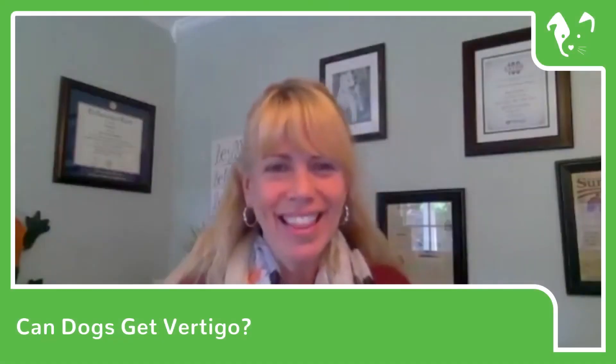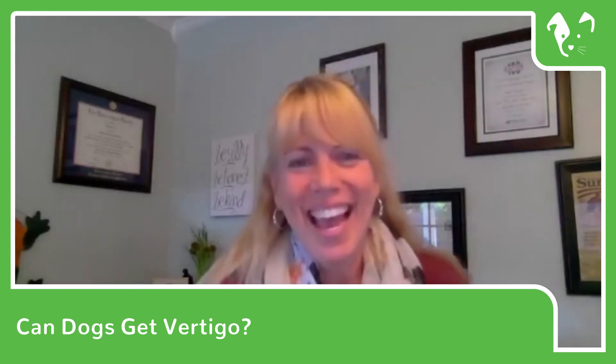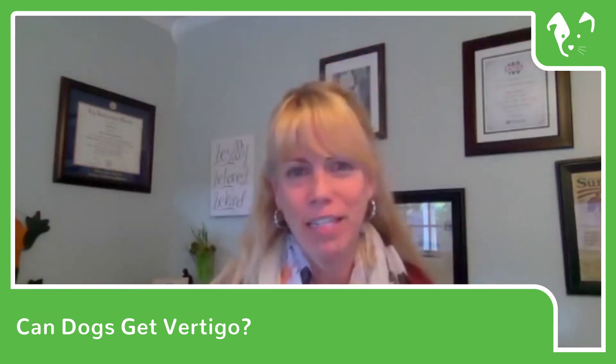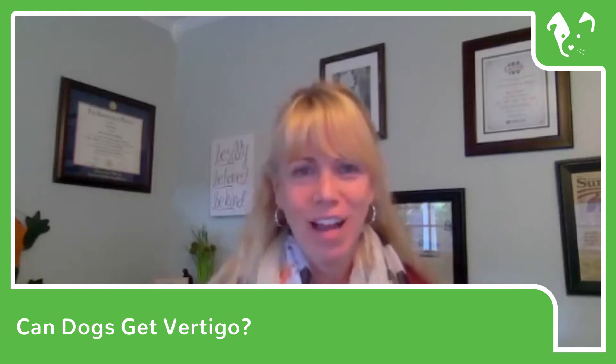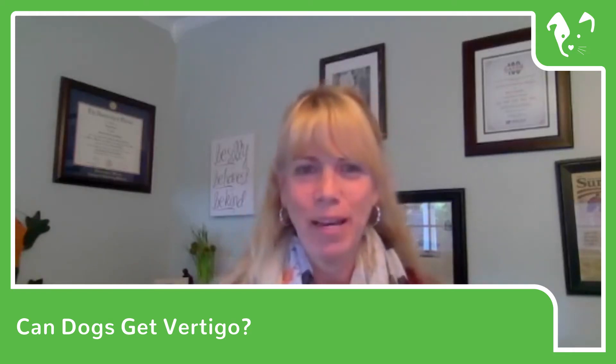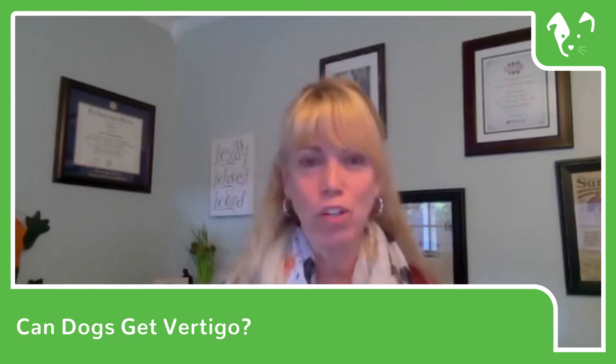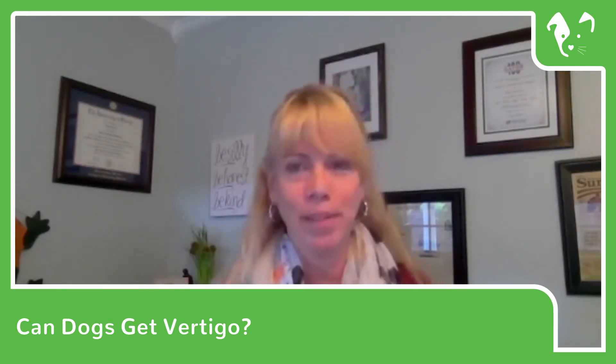Hello everybody, this is Dr. Mary Gardner with Lap of Love Veterinary Hospice. Today's Facebook Live is going to concentrate on something called vestibular disease in dogs. It's something that most owners don't know about until it pops up and they wonder what's going on with their dog.